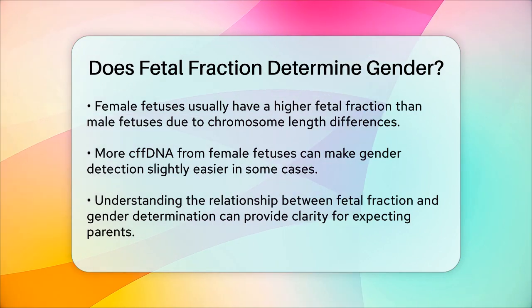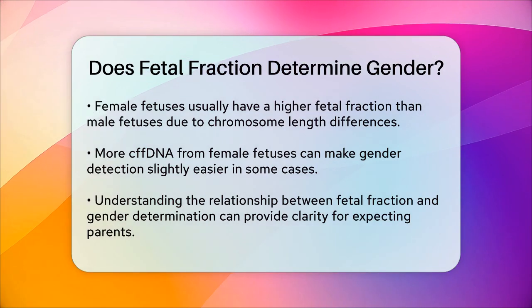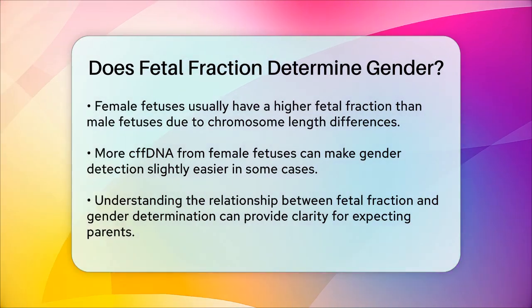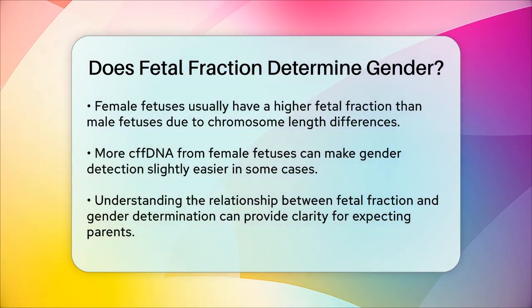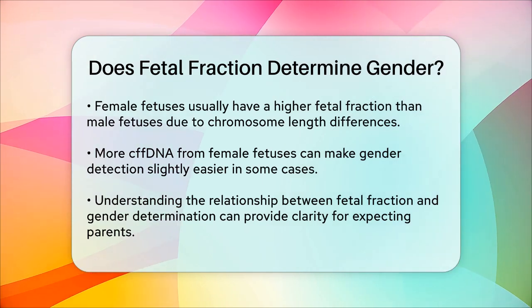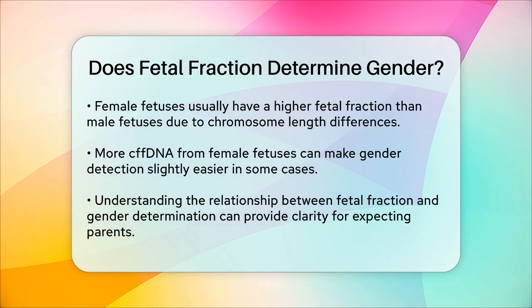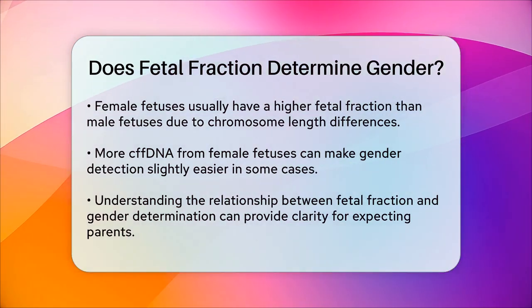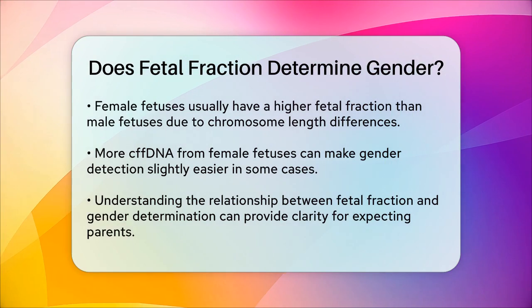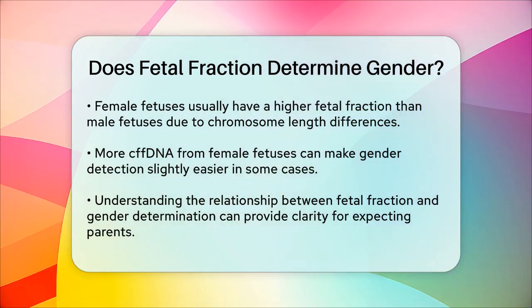In summary, while the fetal fraction itself doesn't determine the gender, it is essential for ensuring that there is enough of the baby's DNA in the mother's blood to accurately detect the presence or absence of Y chromosome DNA, which in turn determines the baby's gender. So the next time you hear about NIPT and fetal fraction, you'll know exactly how it all works together to give you that exciting news about your baby's gender.